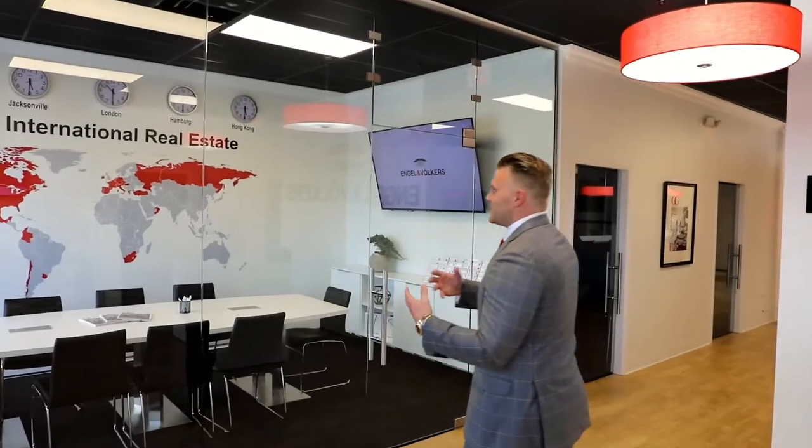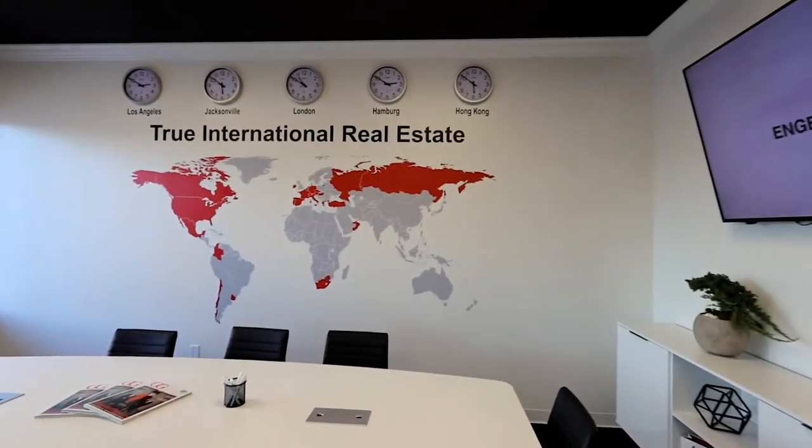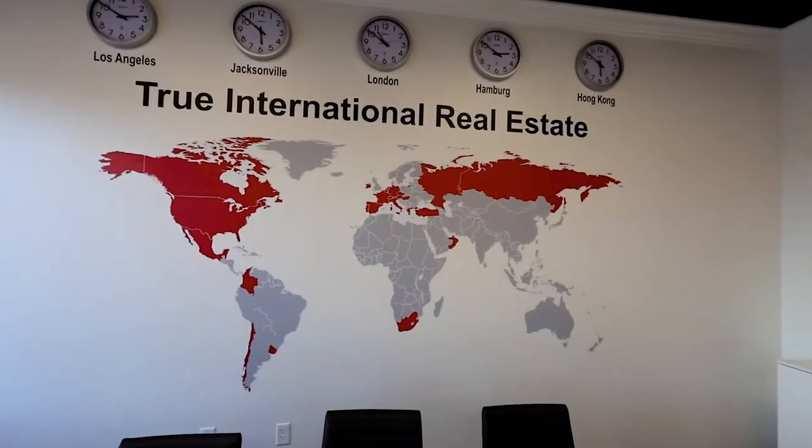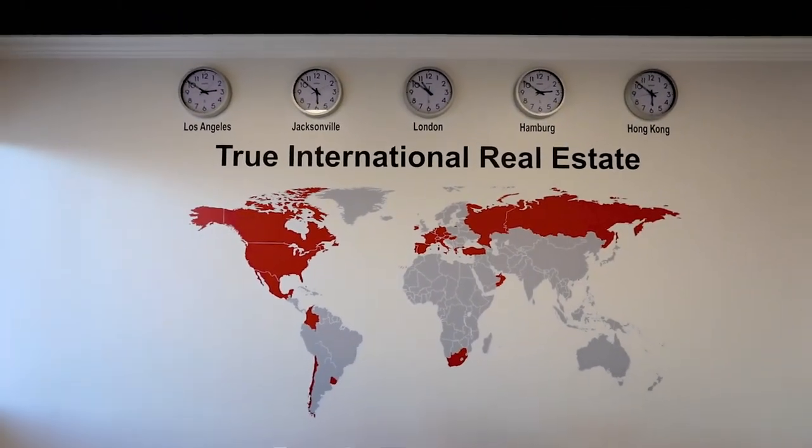The next thing people usually notice is the world map. This is a really cool concept for us. Everything in red is where we have locations. We're in over 34 different countries, over 950 shops around the world, over 14,000 advisors around the world. So it's a really cool concept for people to really see the globalness of the brand itself.